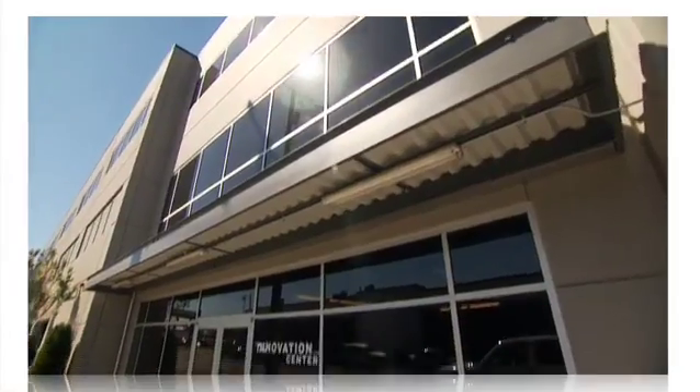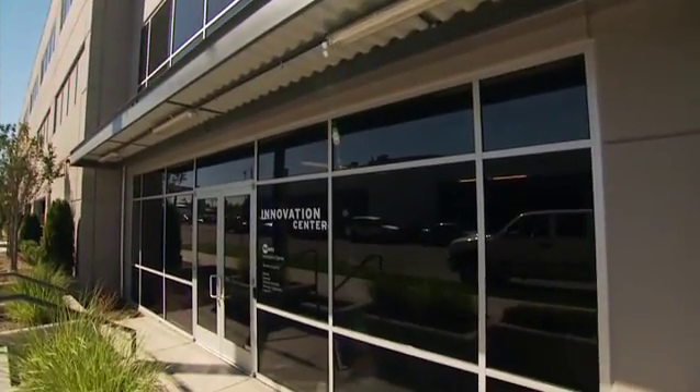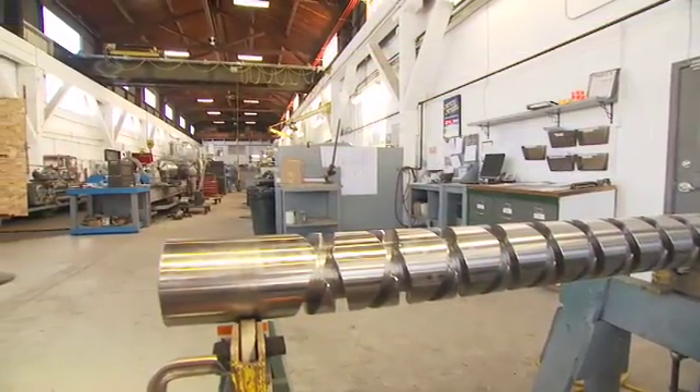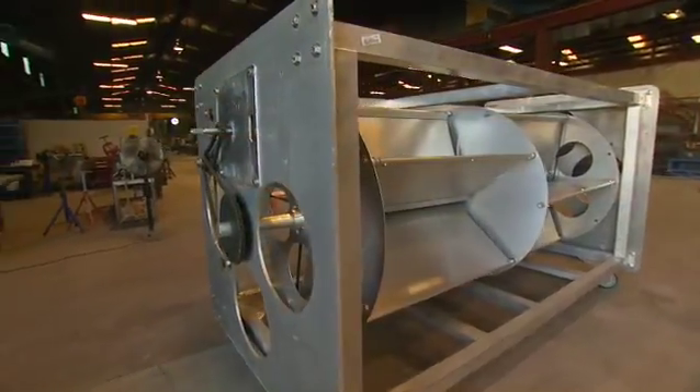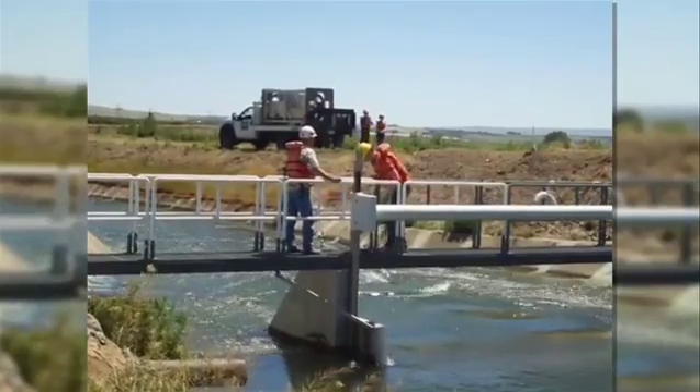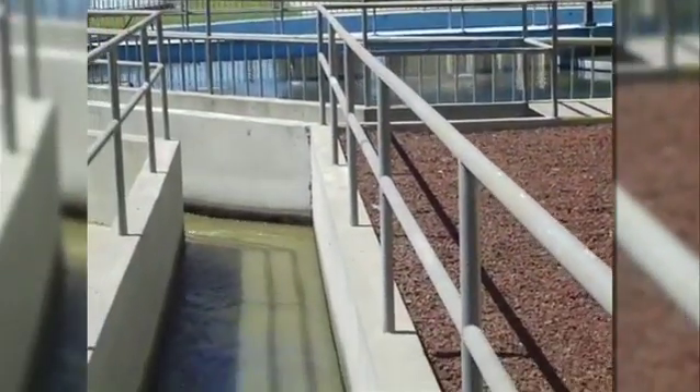Take our work with Hydrovolts, an early-stage Seattle-based renewable energy company. Committed to building sustainable communities, the company has applied its hydro-engineering expertise to develop portable hydro-powered turbines that generate distributed power from local water currents such as irrigation canals, wastewater plants, and mining sites.